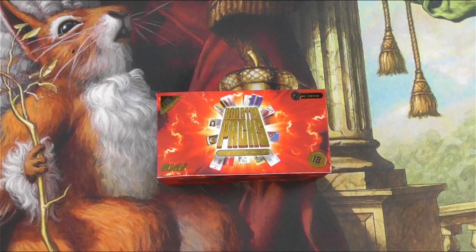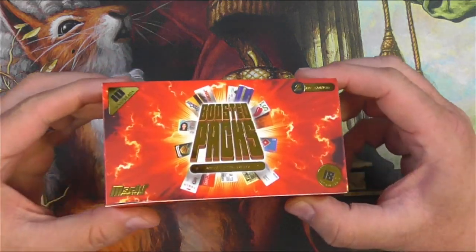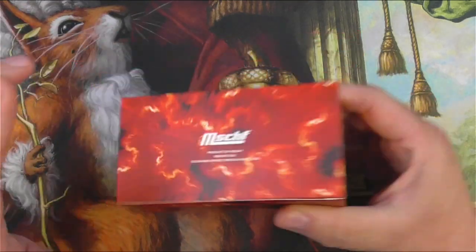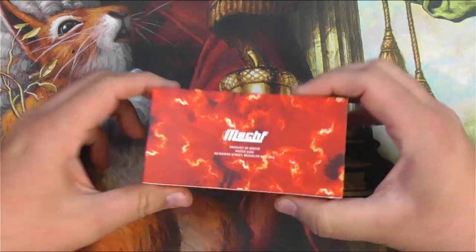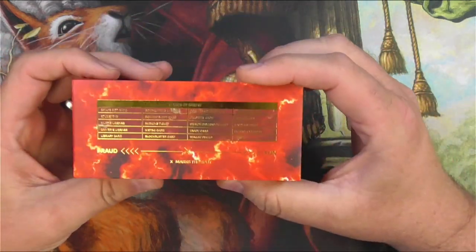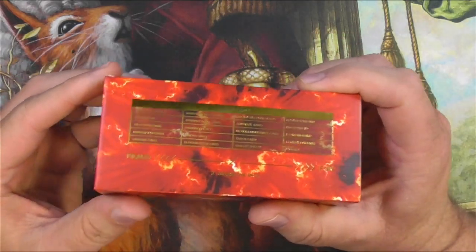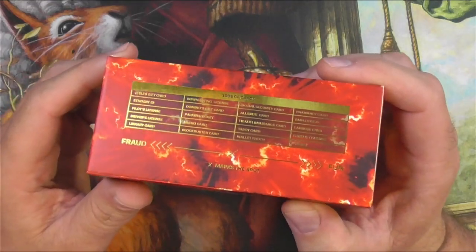Hey everyone, welcome back to Tragic MTG. We've got a really weird one today. I've had a lot of interest lately in non-Magic related cards, and it turns out I just really like to open booster packs. Having seen this for the first time last week, I immediately knew I needed to buy it and open it on the channel. This is Boosted Packs from Mischief — apparently an art collective, with several people associated with it creating art. It kind of reminds me of Banksy or like a weird graffiti art kind of thing.